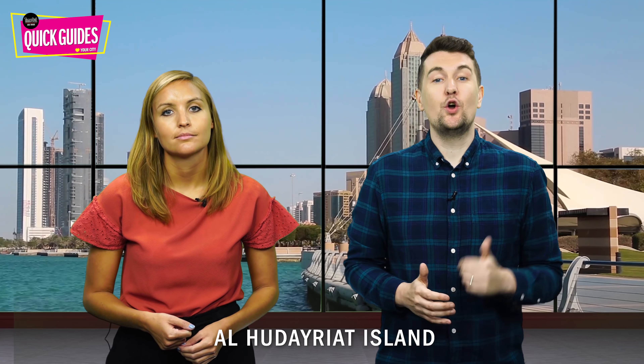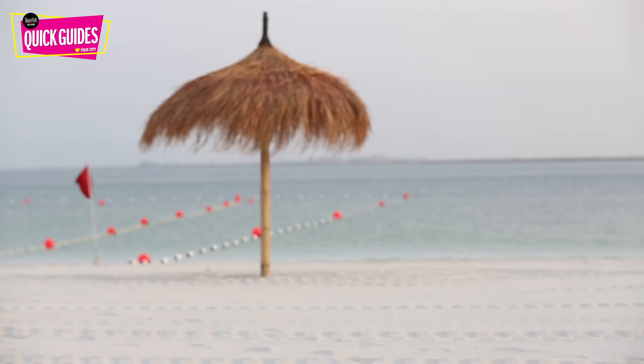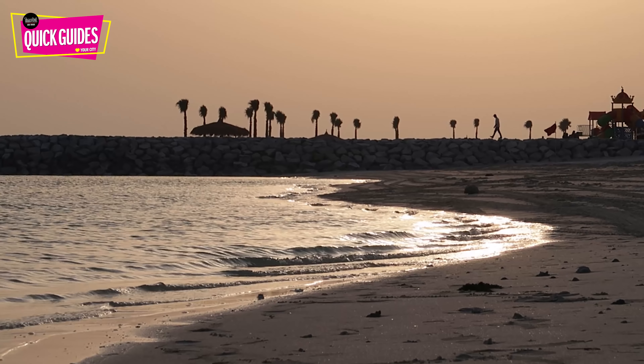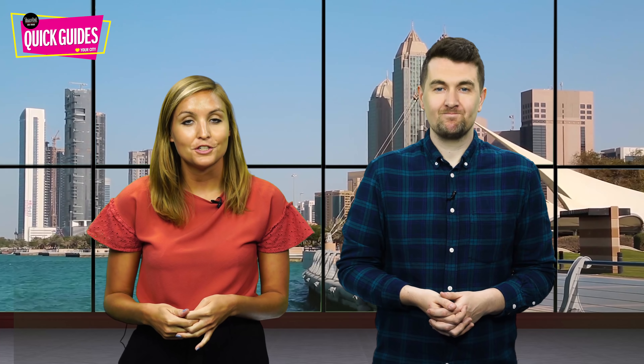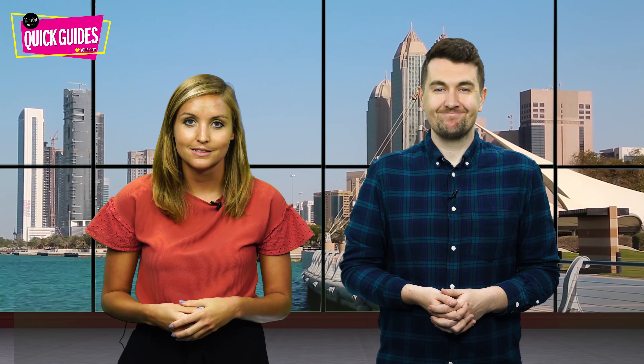First up today is Al Hudayriat Island. Since opening in 2018, this activity-packed island has become a popular weekend hotspot. Spanning a massive 3,000 acres, the 600-metre-long beach is a perfect place for a spot of sunbathing. The beds and umbrellas are free to use, and you can also swim a few lengths before hitting one of the food trucks and grabbing a bite to eat.